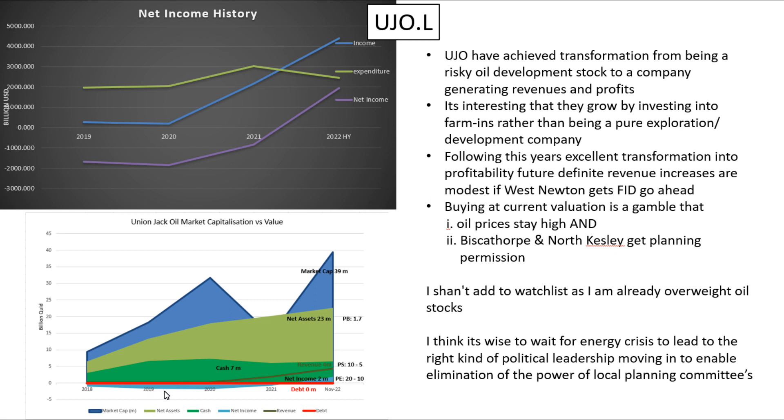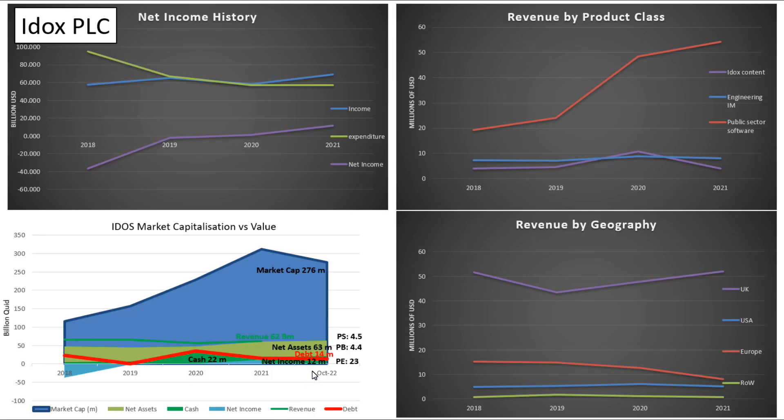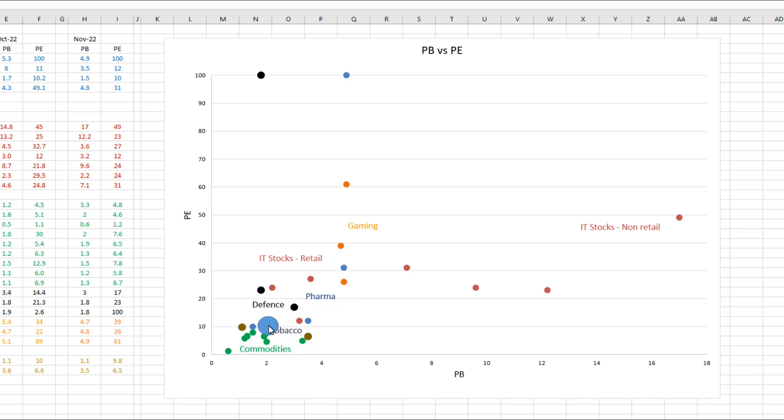You can see how they've transformed — they are now generating a net income with decent revenues. So they're not really a total speculative play at the moment; that would be because you're banking on them getting planning permission. It seems that they're valued basically on the net income they can generate and revenues from their developed assets. Assuming this year's revenues, they've got a price to earnings of 10 and a price to book of about 2, which puts them as well-valued versus all kinds of different other stocks.